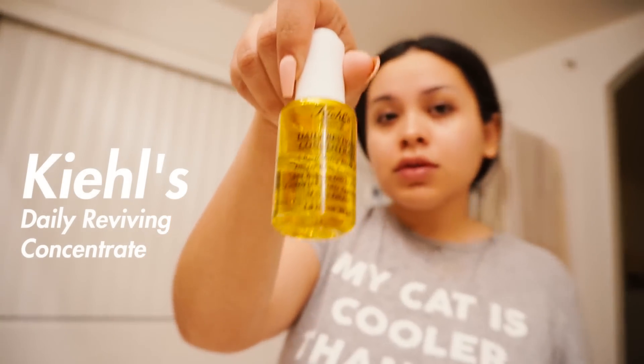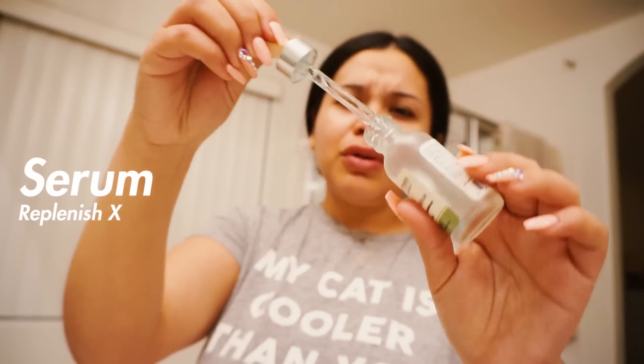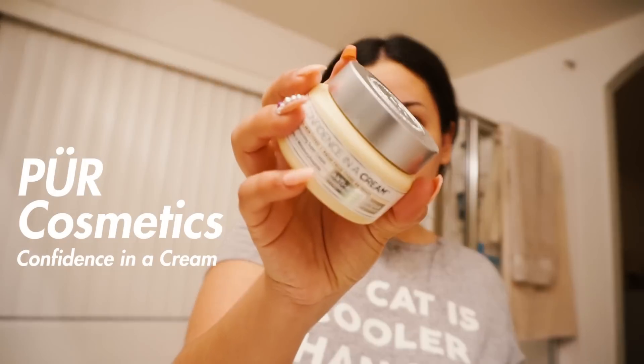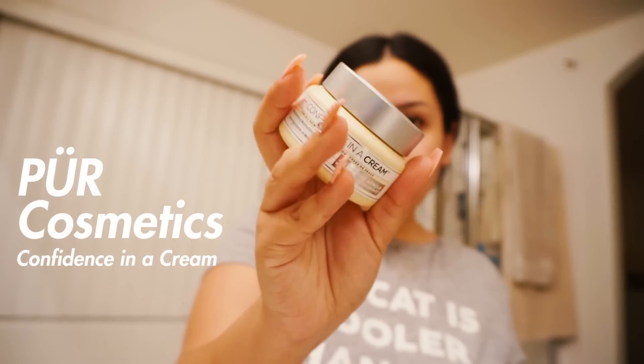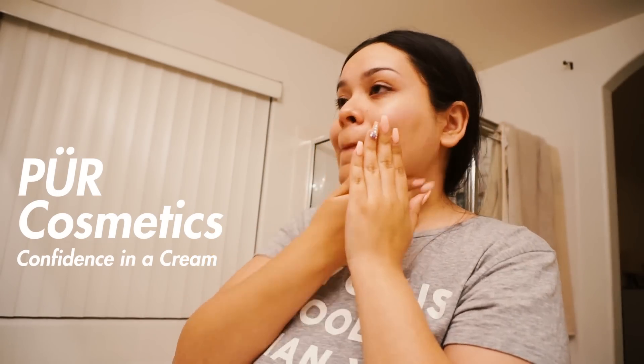I grab a generous amount of the acne lotion and massage it all over my face. Next, I'm going to use a Kiehl's product — this is their Daily Reviving Concentrate facial oil, which is amazing for brightening up my skin and helping with acne spots or pigmentation. Then I use another serum, this is Replenish X, and for my moisturizer I'm using Confidence in a Cream by Pure Cosmetics — it's an amazing moisturizer and it smells bomb.